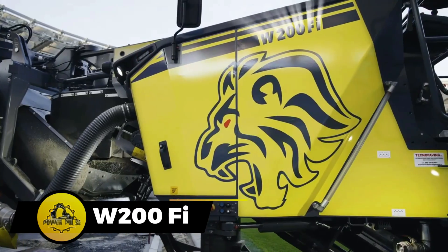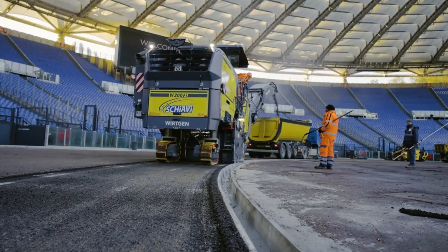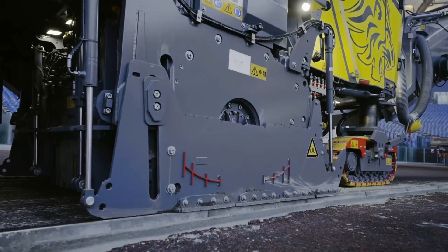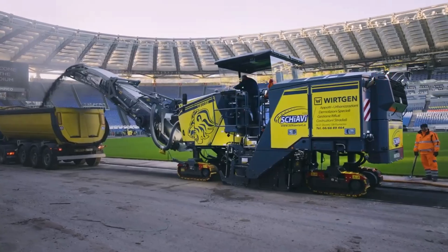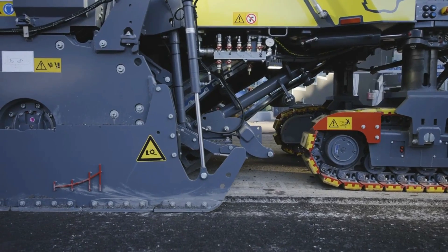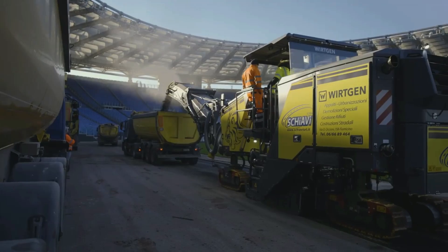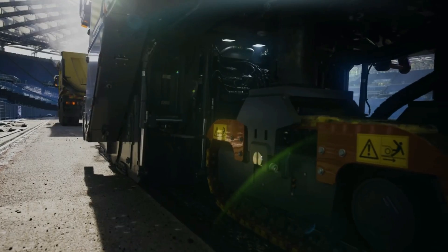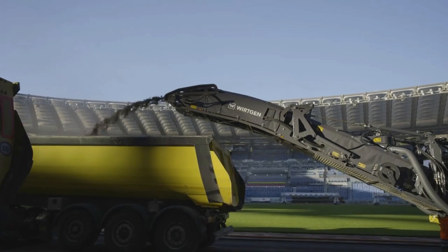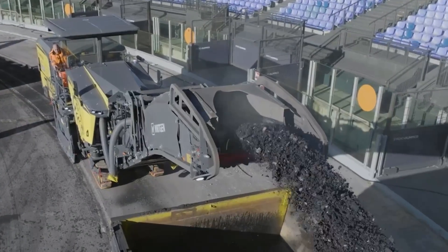The W200FI stands out as a cold milling machine essential for removing the top layer of concrete, asphalt, and pavements. Its adjustable milling width, interchangeable units, and advanced features like cameras and the mill assist system ensure both speed and precision. This milling machine, exemplified by its role in the reconstruction of the Olympic Stadium in Rome, can dig down to 330mm and move at a speed of 6 km per hour, making it a valuable asset in construction projects.